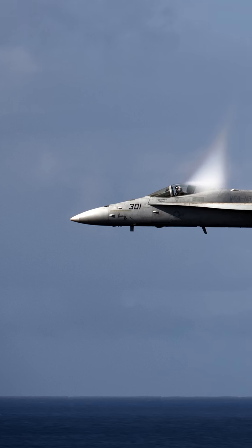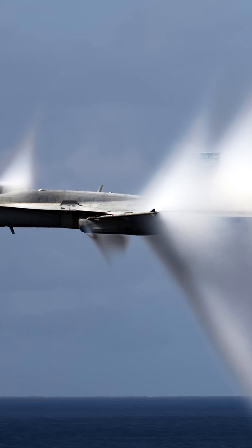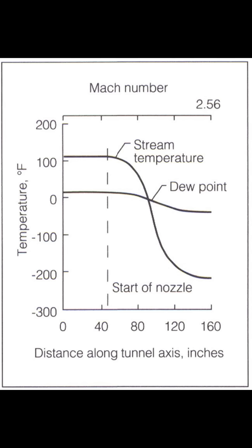The correct term is vapor cone. As the aircraft moves through the air, it creates a high-pressure wave as it pushes air out of the way, but immediately behind that there's a low-pressure region. As the air expands into this low-pressure region, its temperature drops and it drops below the dew point, forming condensation.